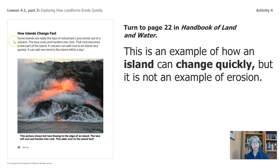Let's take a look. Some islands are really the tops of volcanoes. Lava comes out of a volcano, cools, and hardens into rock. That rock becomes a new part of the island. A volcano can add rock to an island very quickly — it can add new land to the island within a day. This picture shows hot lava flowing into the edge of an island; the lava will cool and harden into rock, adding rock to the island fast. This is interesting information, but it doesn't help us with our task — how things erode quickly.